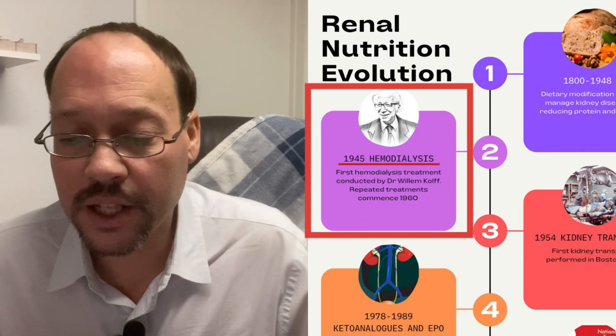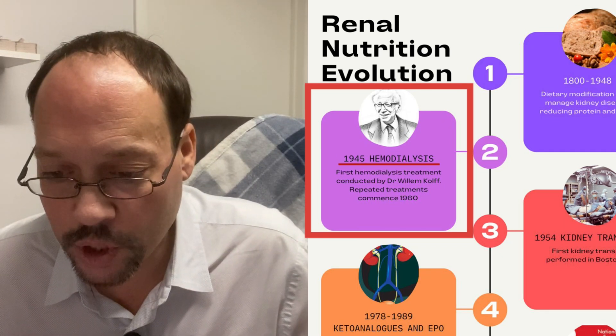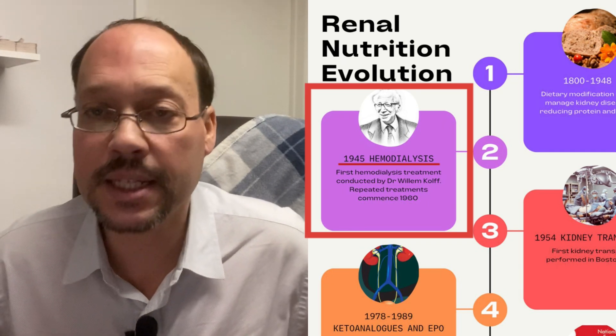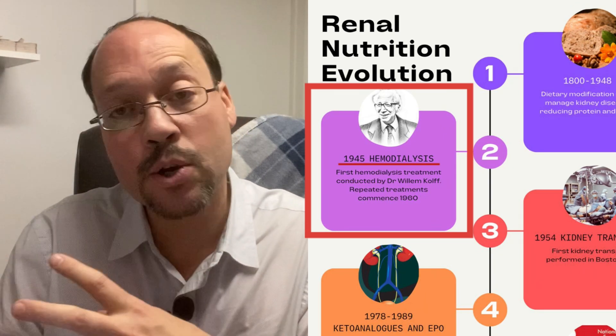1945: hemodialysis. The first hemodialysis treatment was conducted by Dr. William Kolff. Repeated treatments commenced in 1960, so it took a little time to figure out dialysis and get it working better. Unfortunately, before this, if you had kidney disease and your kidneys failed, you just didn't live long.